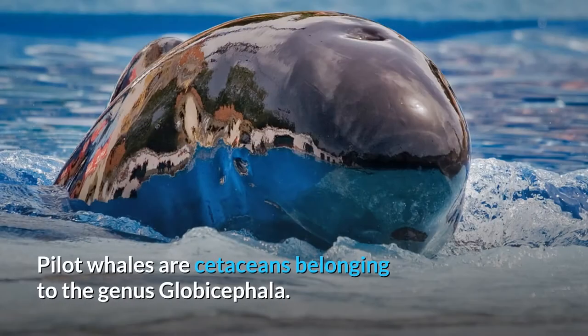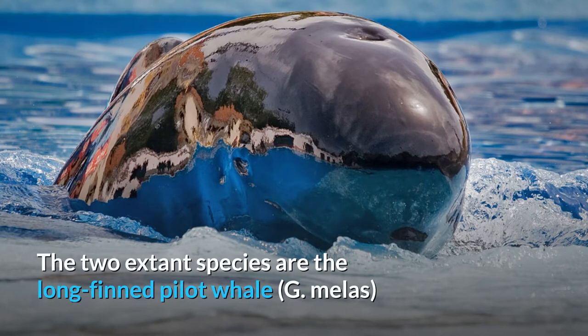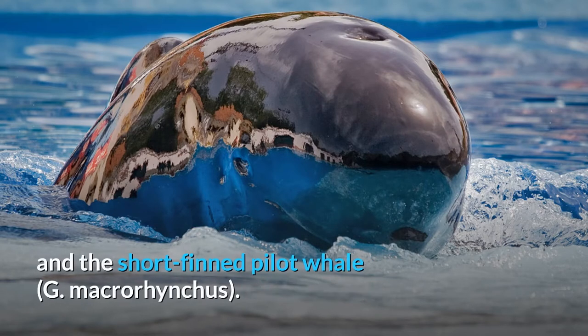Pilot Whale. Pilot whales are cetaceans belonging to the genus Globocephala. The two extant species are the long-fin pilot whale, G. mellus, and the short-fin pilot whale, G. macrorhynchus.